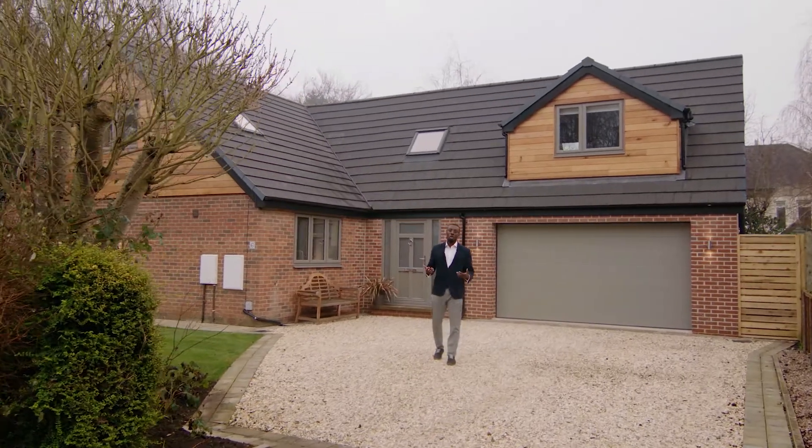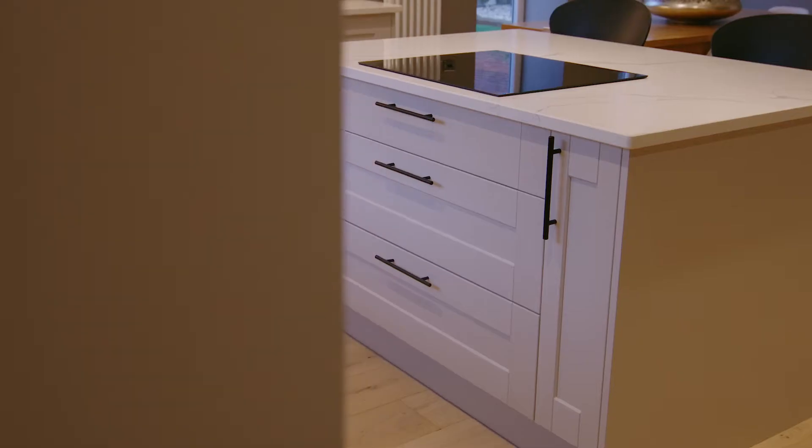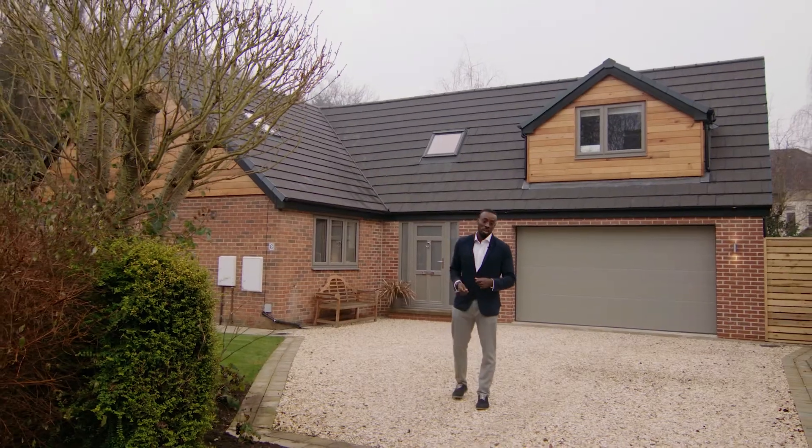Welcome to number six Oakwood Gardens, an extraordinary detached home in Oakwood, North Leeds. The vendors have completely renovated, extended and even added a loft upstairs. Let's go in and take a look.